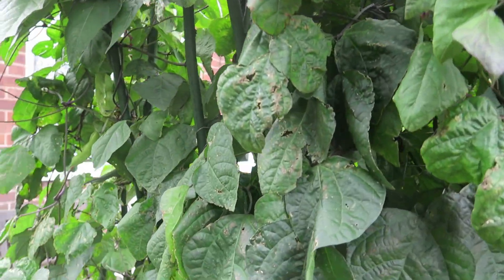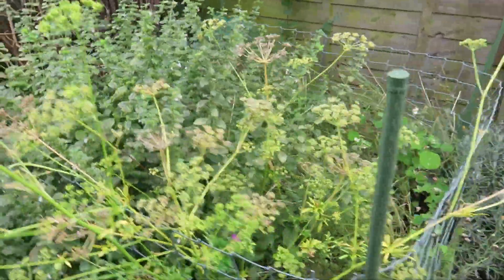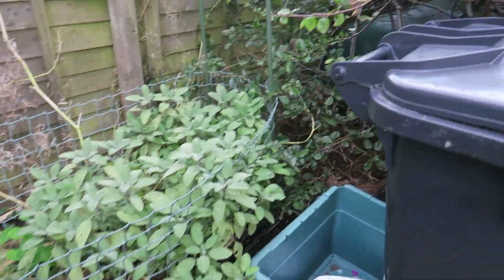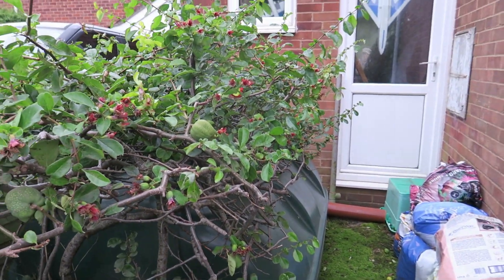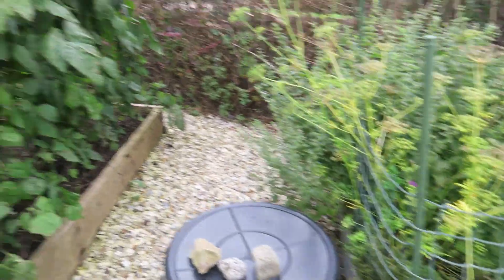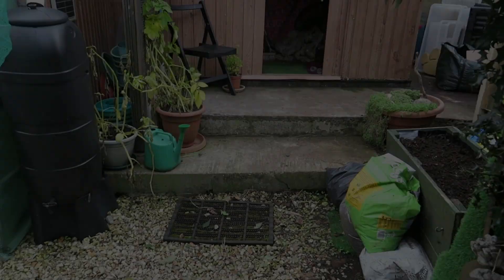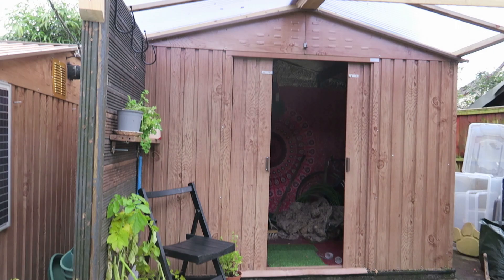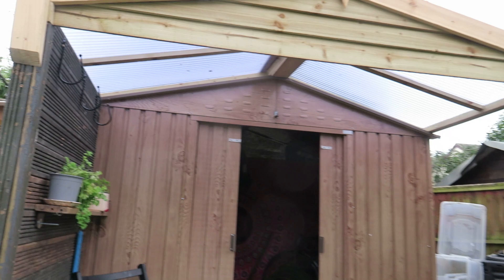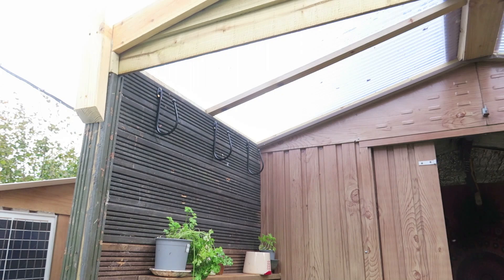The herb bed will soon need a bit of a trim and I've got some quince on there. This is another addition to the garden — Alistair's built me a porch for my shed. How nice is this? So I can do my potting out here even if it rains.